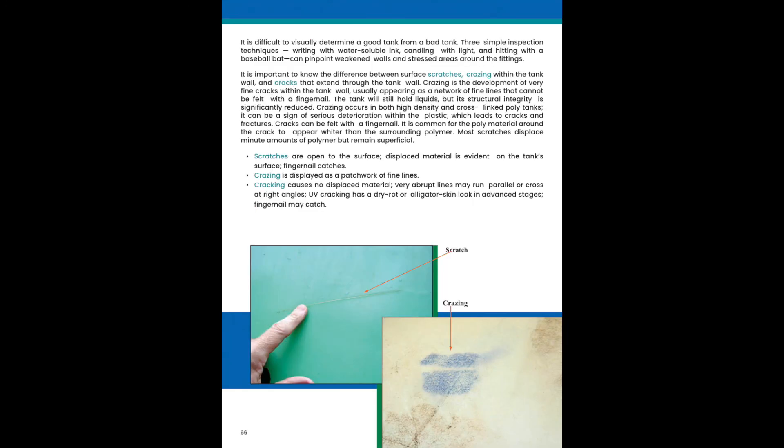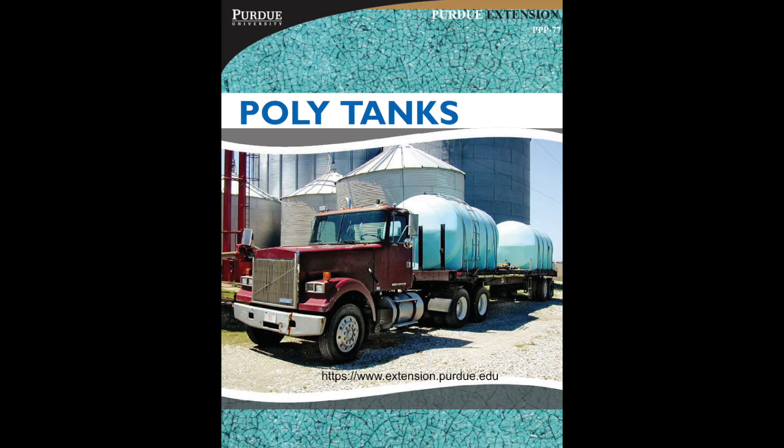This slide goes through some techniques on how to determine a good tank from a bad tank — three or four techniques are described. I would not suggest using the baseball bat method; we don't need to recommend that technique to our end users. This presentation can be found on the Purdue Extension's website.